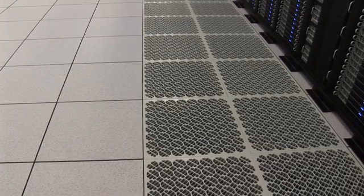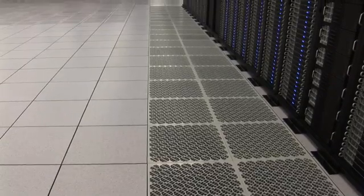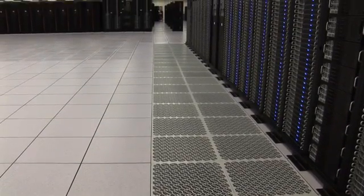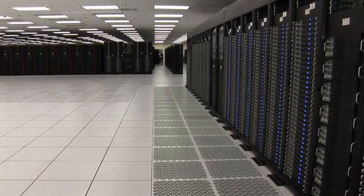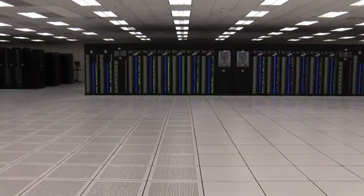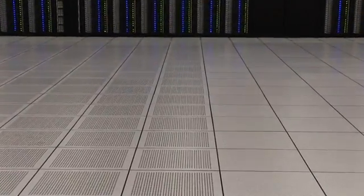One of the ways that we can control the air flow in the room is through the tile placement. There are perforated tiles, graded tiles, and solid tiles. Where you don't want air to flow, ideally you'd want that to be a solid tile or a closed perforated tile. We have done extensive measuring across those closed perforated tiles and found that they were still leaking 100 to 200 cubic feet per minute.